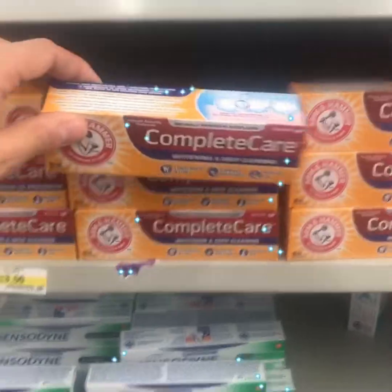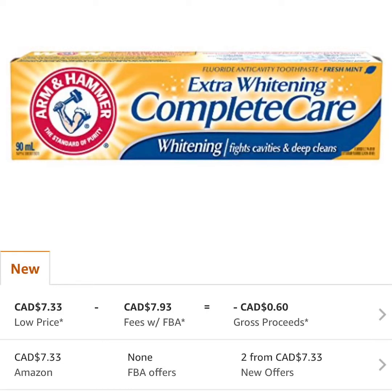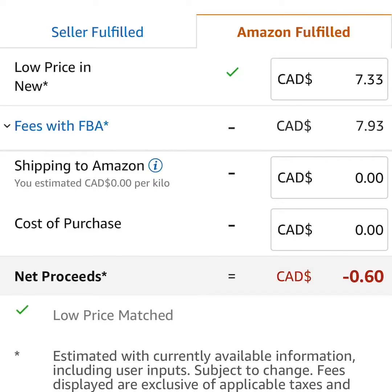Here we have Arm & Hammer Complete Care. The rank on this product is 63,000, but the price point is a little too low at $7.33. There is not going to be any profit on this particular product — we're already losing money, minus $0.60.